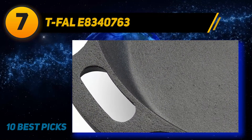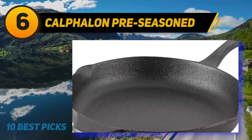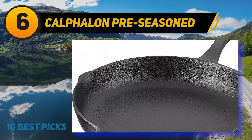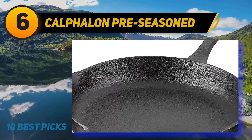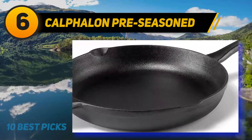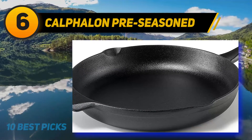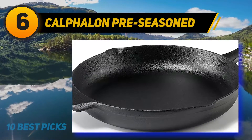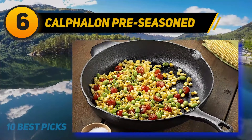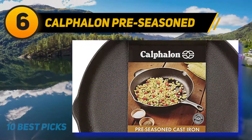At number six: the Calphalon Pre-Seasoned Cast Iron Skillet. While very versatile and long-lasting, traditional cast iron skillets tend to be very heavy and unwieldy, and they also require pre-seasoning, which can be a rather long and tricky process. Fortunately, Calphalon cookware is here to change all that. While offering all the advantages of a traditional cast iron skillet, this modern model comes pre-seasoned, so chefs can get cooking straight away without worrying about the seasoning process.